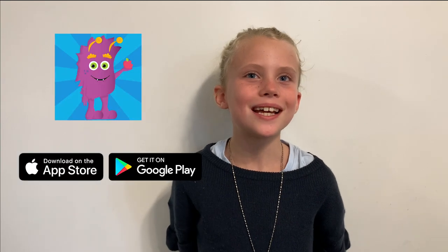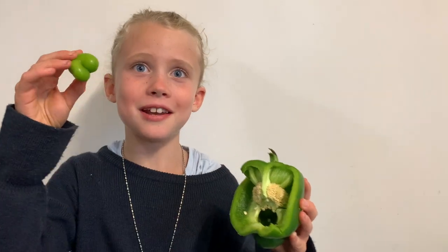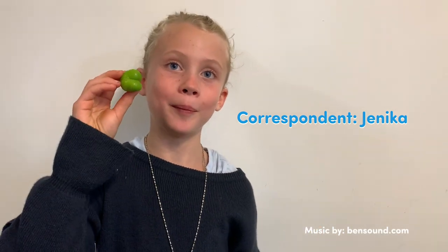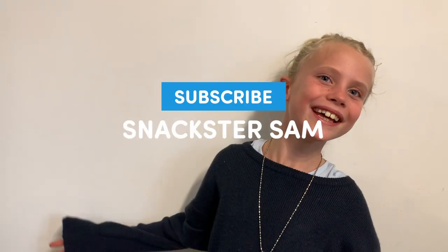What will Snacksters discover next week? We'll find out next week. Download the Snacksters game app today! That's another pepper growing — it's a pepper in a pepper! See you next week!